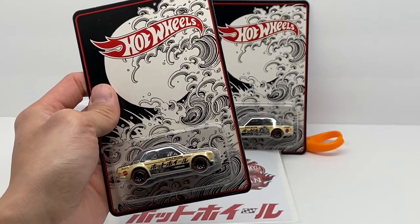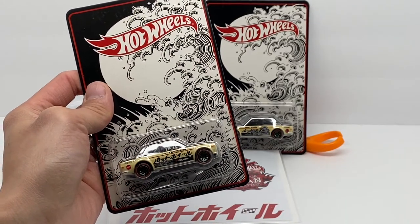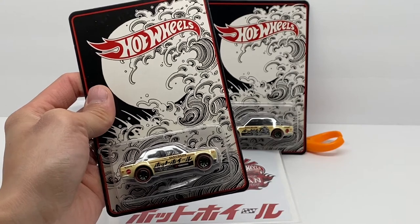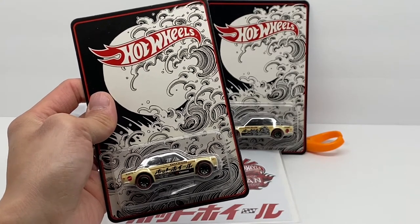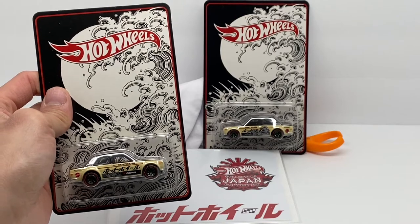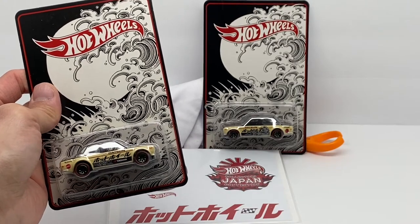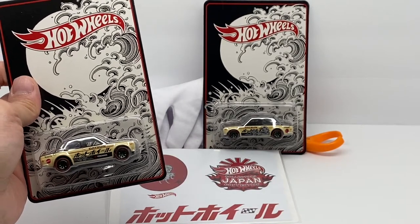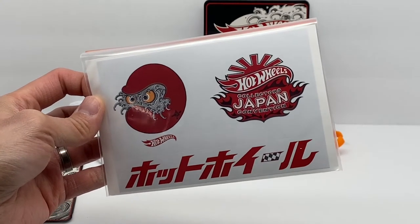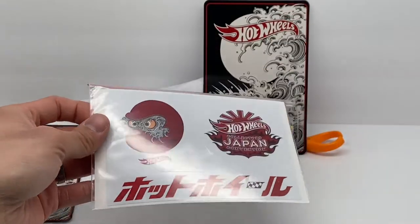I did not attend the convention — I wish I did, Japan is definitely on my bucket list — but I purchased these on eBay the day after the convention, essentially the first batch put on there. I got this one for $860 with free shipping, but after taxes everything came out to about $900 for the pair. At the time I felt that was fair, and as an added bonus my seller threw in the convention stickers too.